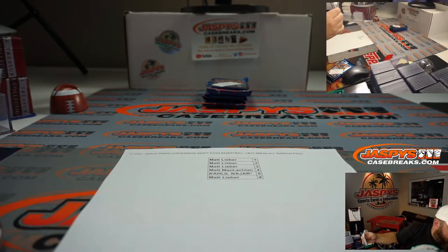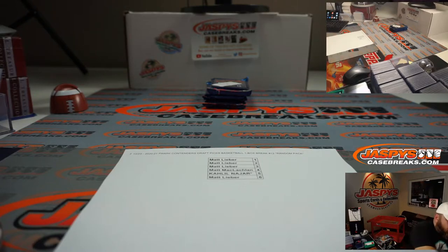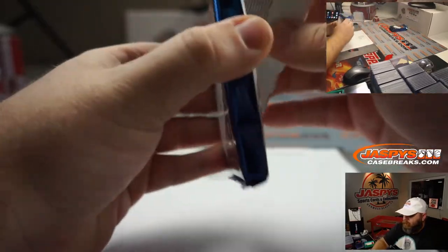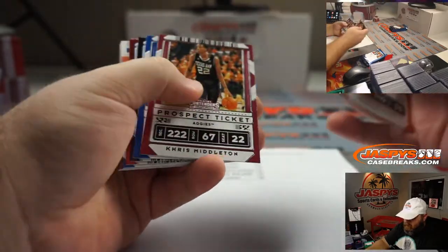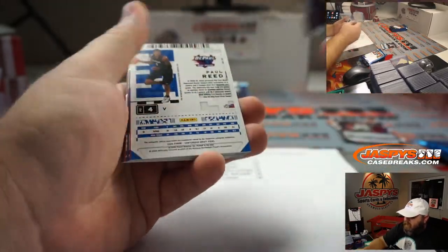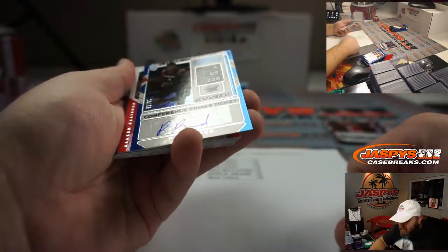Up next, Matt McLaughlin, pack four. Good luck. Pack four: Rudy Hachimura campus ticket, Blake Griffin campus ticket, and Paul Reed — conference finals ticket auto, 29 out of 75, from DePaul.